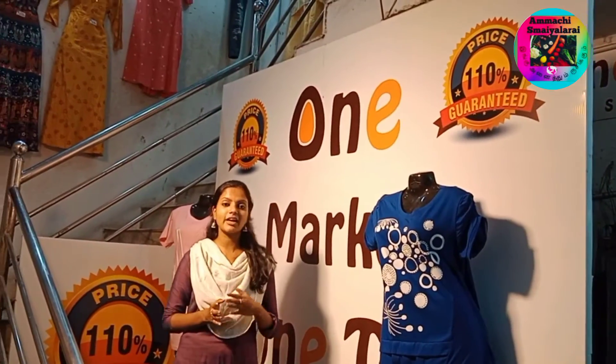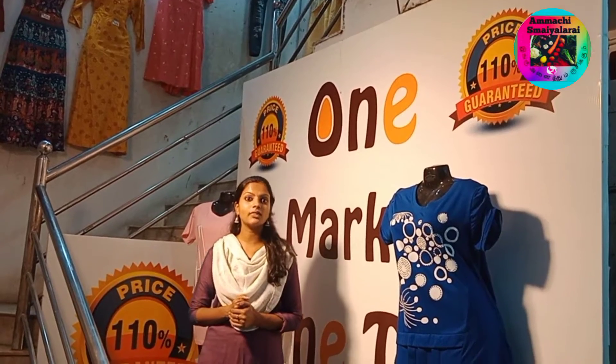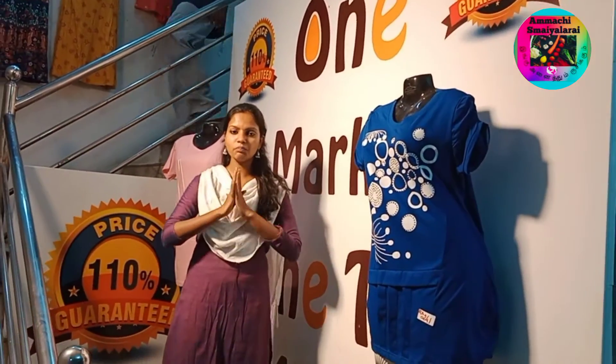Guys, there are branded collections in the shop. We will update the collections in our shop. That is the best price.